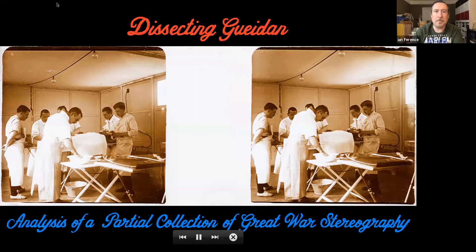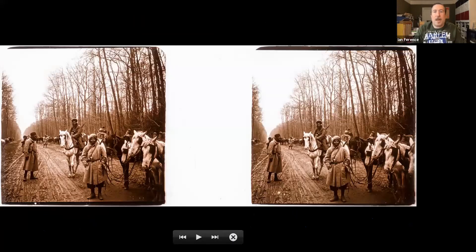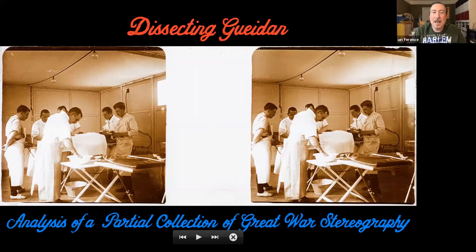Today I'm going to be talking about dissecting Gedan. Over the course of this past year, we at the Jordan Ferencz Collection have accessioned roughly 20 to 30 amateur collections — over a thousand slides by various creators.